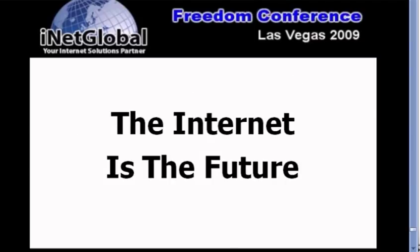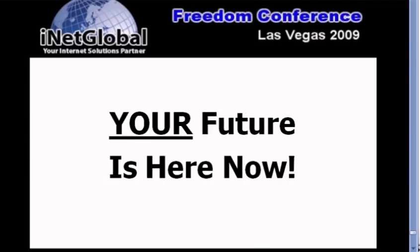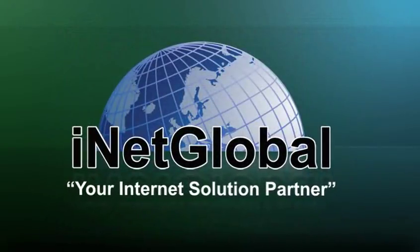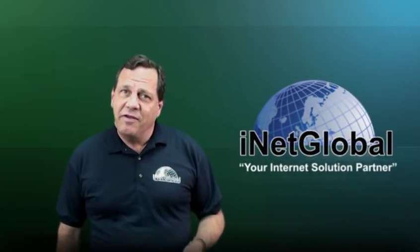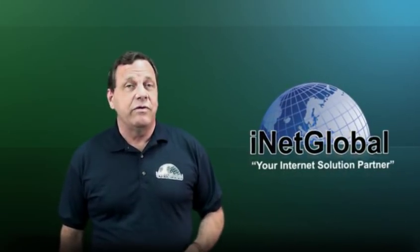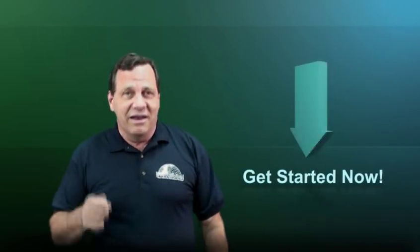The internet is the future and your future is here right now with iNetGlobal. If this sounds like something that's right for you, go ahead and scroll down and click that 'Get Started Now' button and let's get you on your way to making some money with iNetGlobal. I'm Steve Renner — thank you very much.